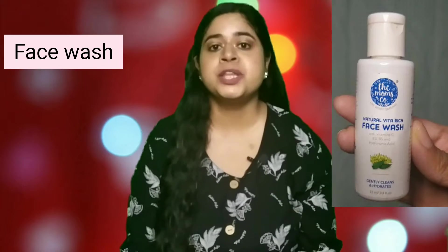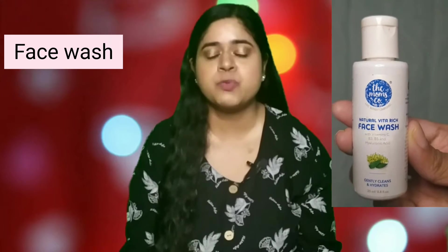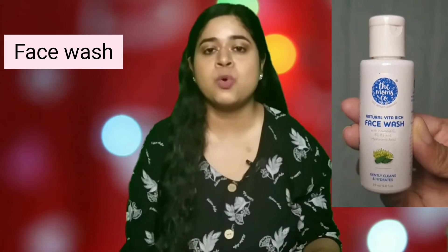Let's get started with face washes. The first product is the Mom's Co Vita Rich face wash. I also have the Mom's Co Natural Clay face wash. I did not like the clay-based face wash because it was a little too drying for me — I wouldn't recommend it for dry skin, and even for oily skin it isn't a great product. The Vita Rich face wash is a decent, very gentle cleanser, but it's just basic — I didn't notice much benefit.